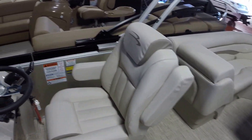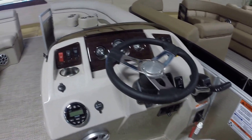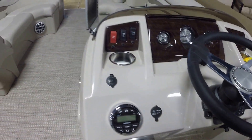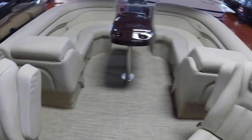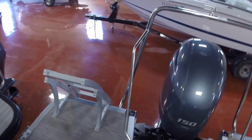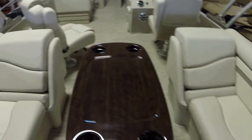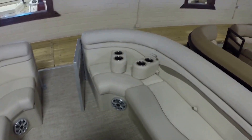Adjustable seat pedestal for the helm, RGB lighting, cupholder lighting, power bimini top, Garmin fish finder, upgraded kicker speakers, lighted teak table, extended aft deck, Yamaha 150 horse, ski tow bar, portable cupholders.